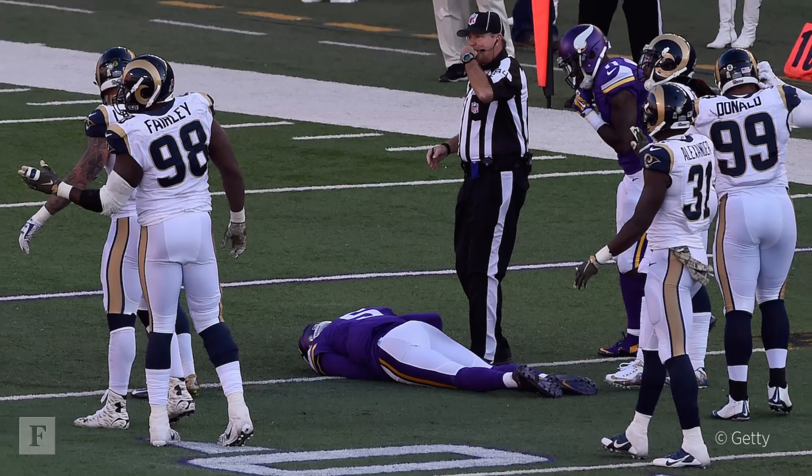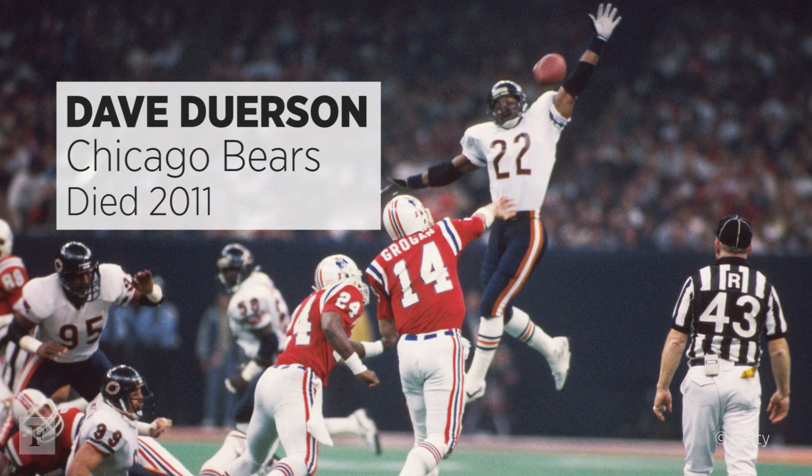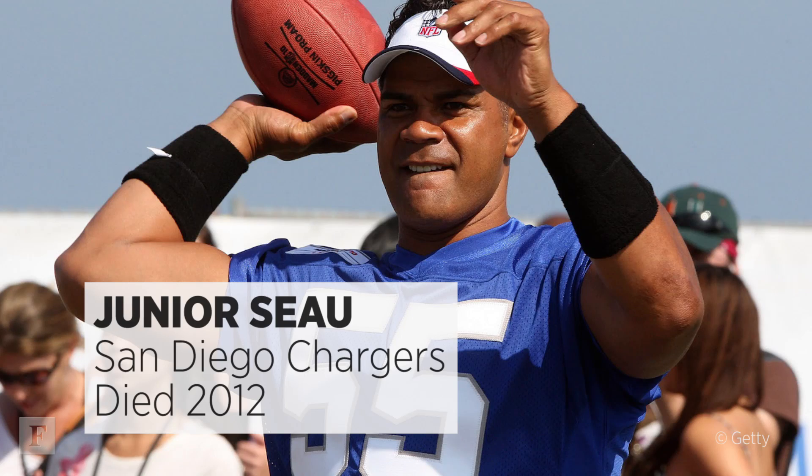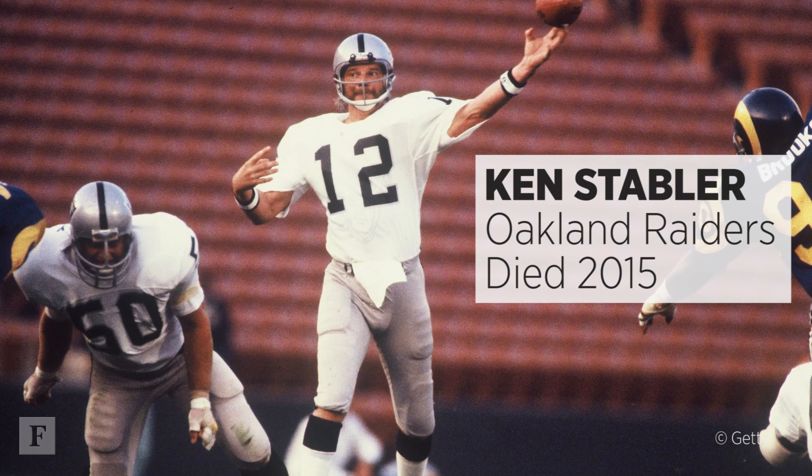Concussions have become a big economic issue for the NFL because there's a $1 billion lawsuit between the owners and former players working its way through the courts right now. And as we've seen in recent years, as some notable players have come down with CTE, we've really started to look at and examine head injuries in the NFL, and concussions have really come to the fore.